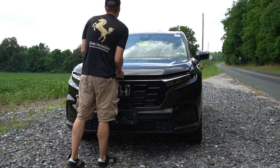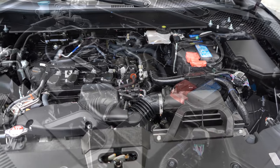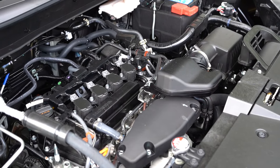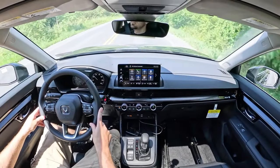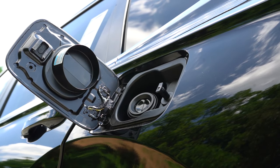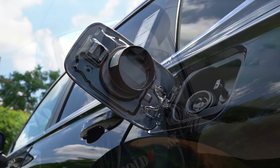Regardless of the trim level you go with, the powertrain on the CRV is going to be the same. Powering the beast is a 1.5-liter turbocharged four-cylinder putting out 190 horsepower at 6,000 RPM and 179 pound-feet of torque coming in at 1,700 RPM. That power is sent to the front wheels or all wheels through a CVT. Zero-to-60 comes in at approximately 8.1 seconds, with MPG numbers of 28 city / 34 highway for FWD and 27 city / 32 highway for AWD, on regular unleaded fuel.